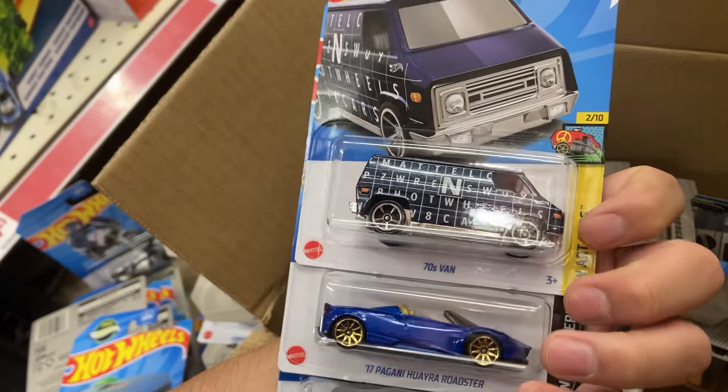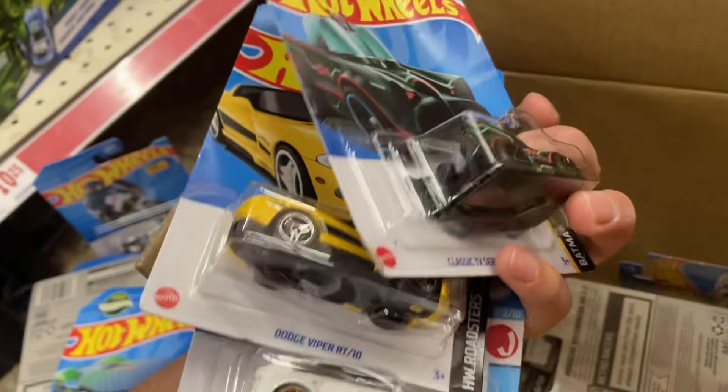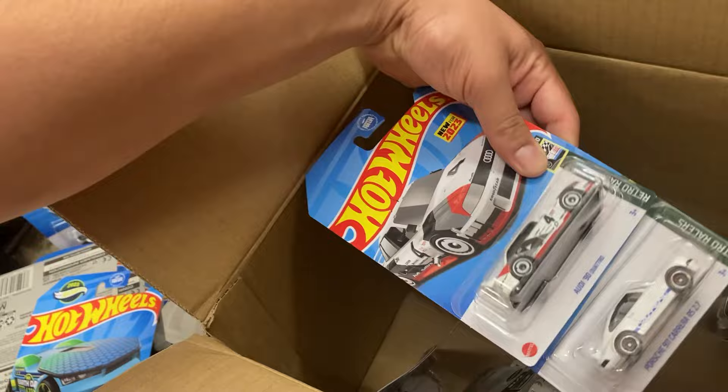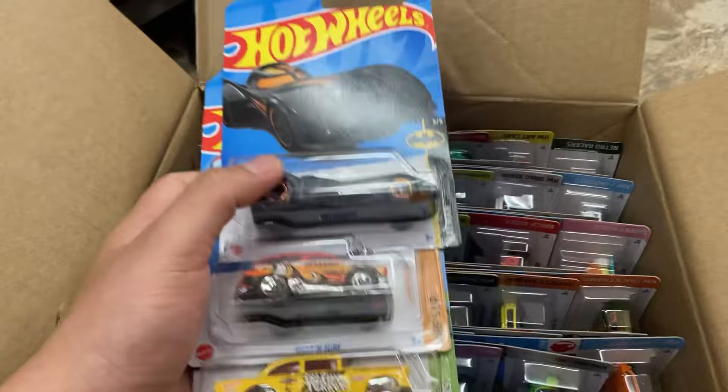Another Nissan Silvia — will leave that one behind. There's a 70s van, Nissan Patrol. Another Mercedes, another Viper. Come back around this one — Subaru. Let's get to the next case, I'll put these back. Let's just pull them out — Batmobile variation, the Bel Air.